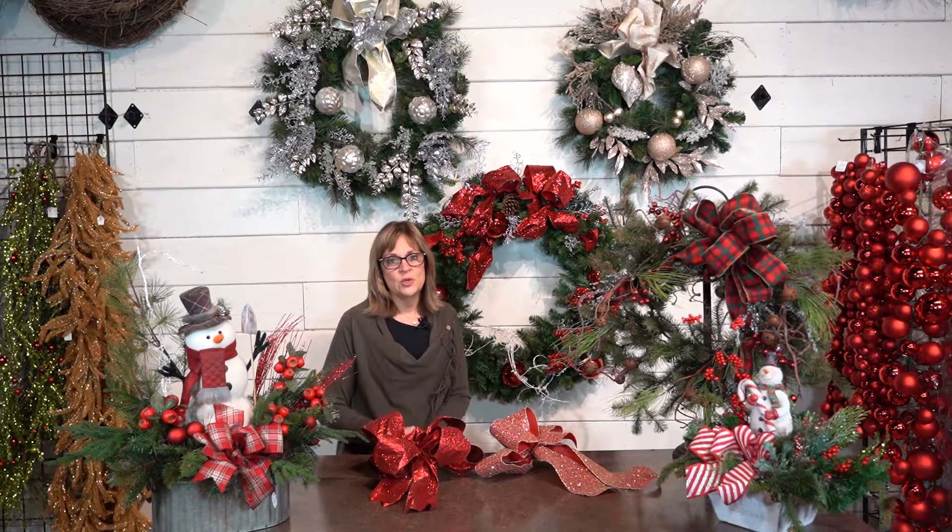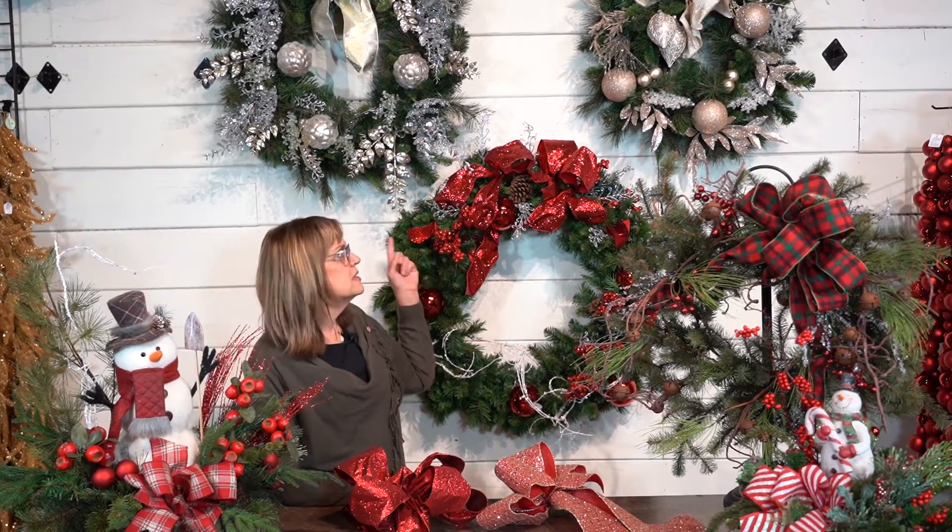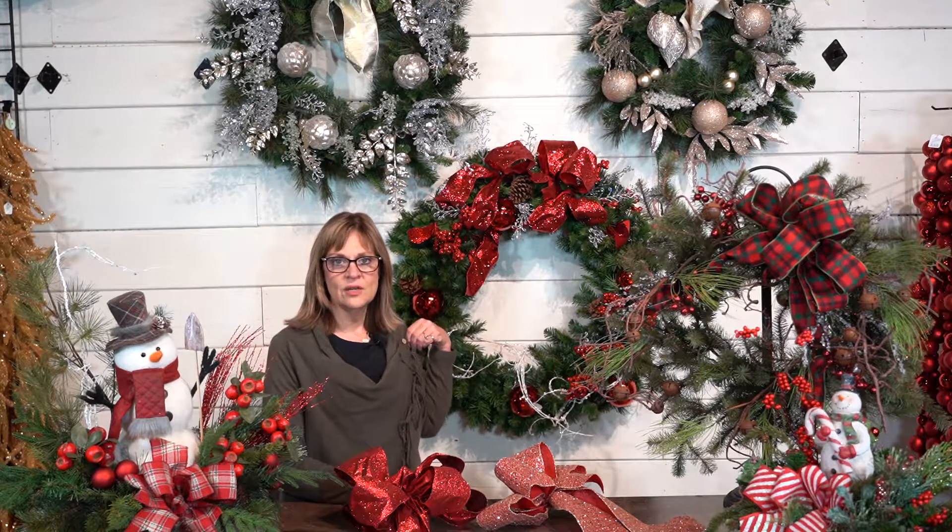to come in and pick something out. I also wanted to show you our wreaths — we've got some beautiful wreaths. These are kind of done with some of the same themes that we have here in the shop.